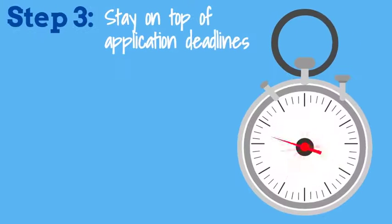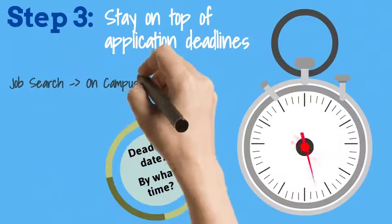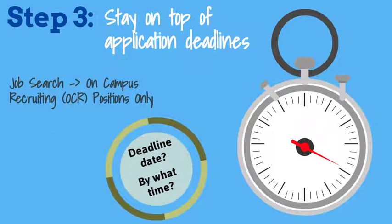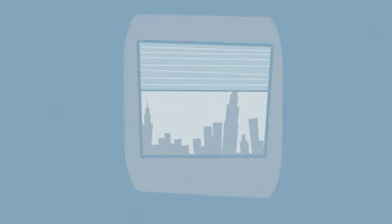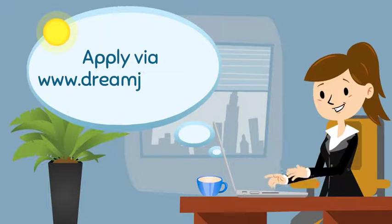Stay on top of application deadline dates. You can view and apply to on-campus recruiting opportunities through Yale CareerLink by conducting a job search and then filtering on on-campus recruiting positions. Keep in mind that many employers will also ask that you apply through their company website so they can track applications internally.